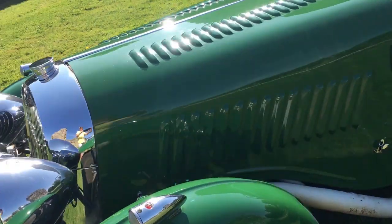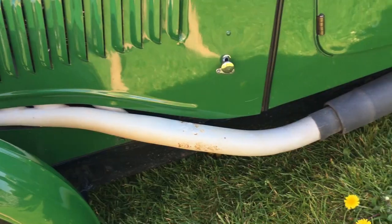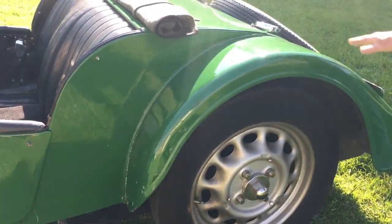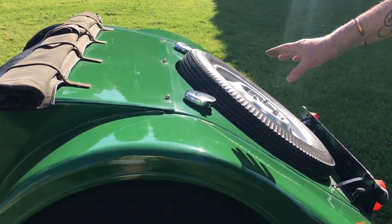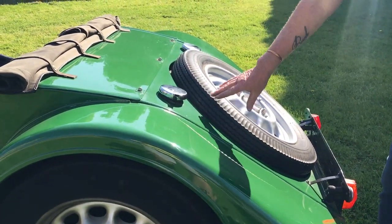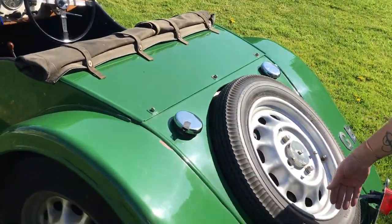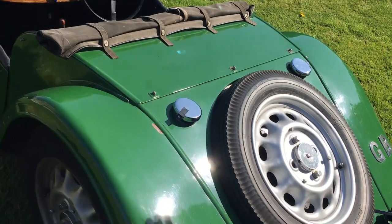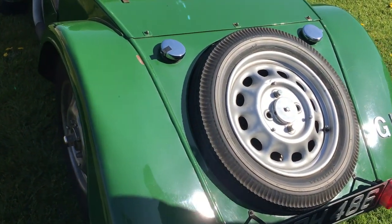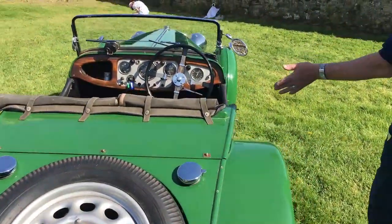Moving to the back, the spare wheel on this car is mounted flush with the back of the car. That's because the Le Mans cars had twin fillers and all of that space was a large fuel tank, so the spare wheel was laid flat to give more room for fuel.